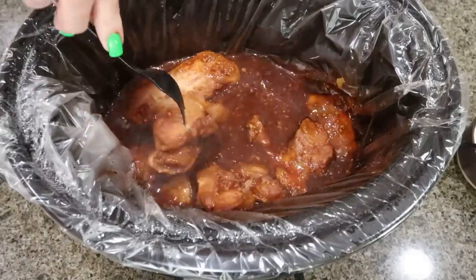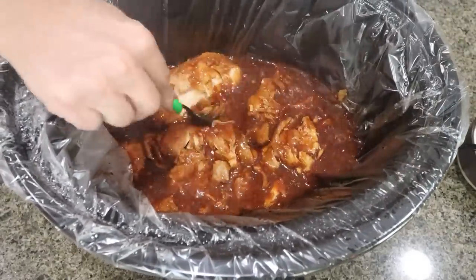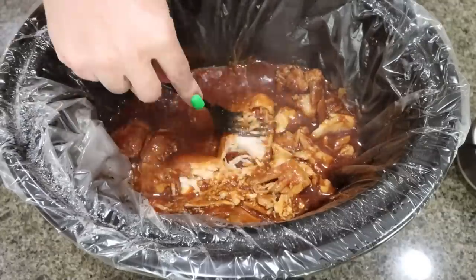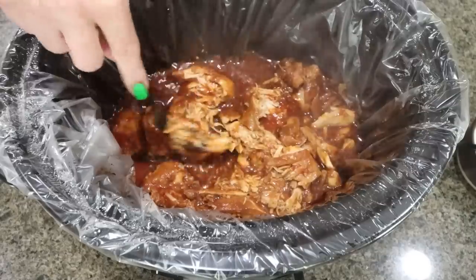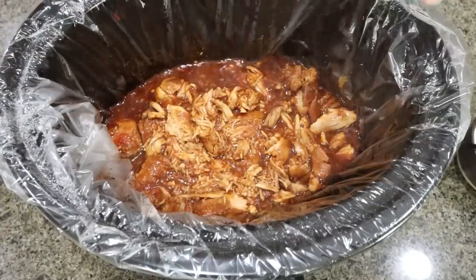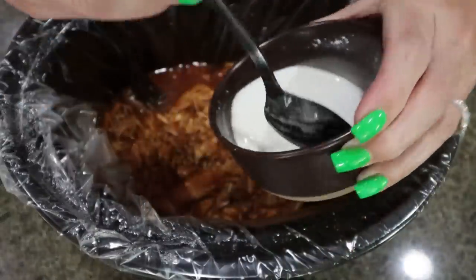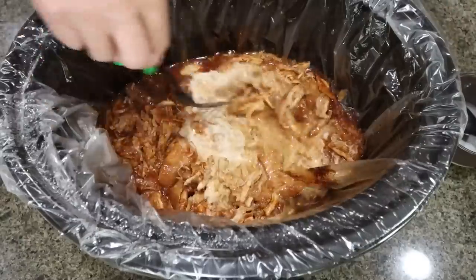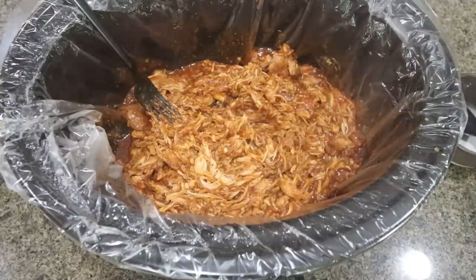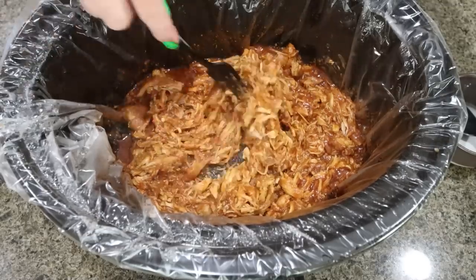I just took the lid off the chicken — oh my goodness, it smells so good. Look at it, it just falls apart. I'm going to shred it up a little bit with my fork. These crock pot liners are fantastic — solid, no holes, no leaking, and they're very flexible so when they get hot they don't tear and rip. Then I mixed up two tablespoons of cornstarch with some water to make a slurry and stirred that into the chicken and juices to thicken it up. Simply pull out the Scentus liner, toss it away — nice clean crock pot.